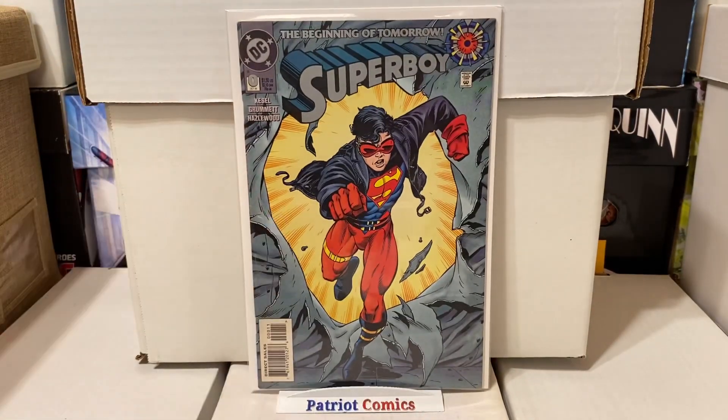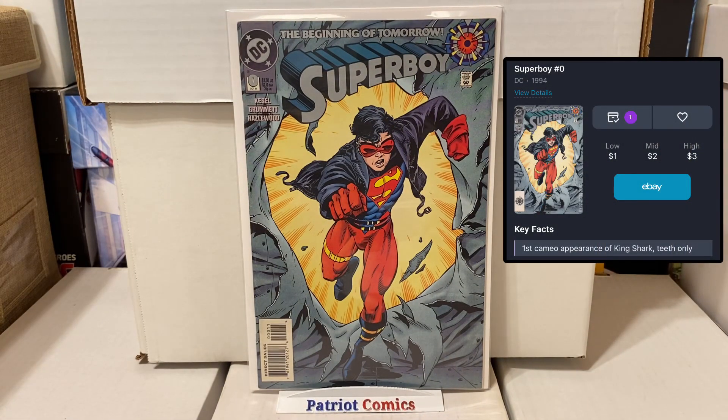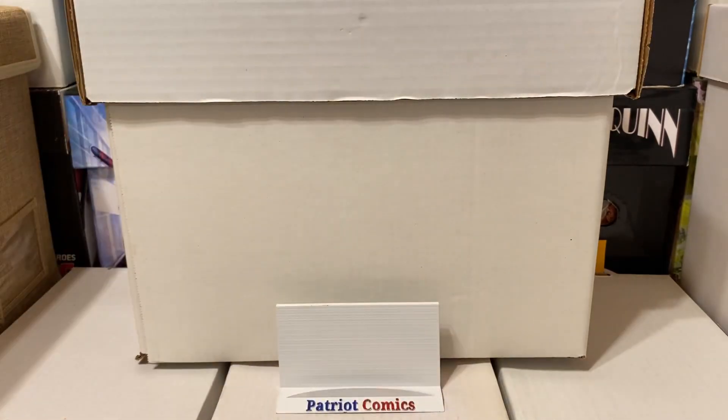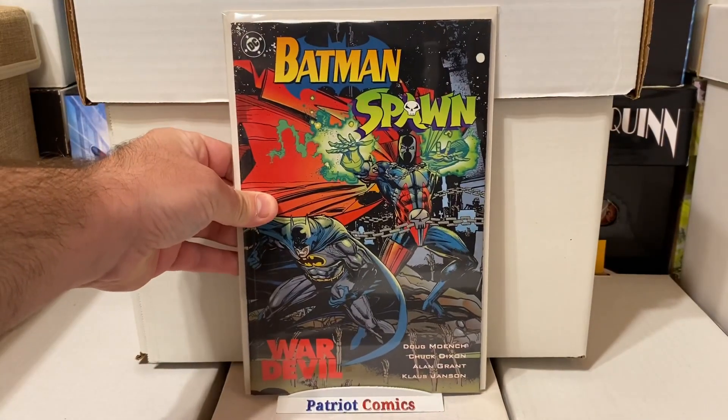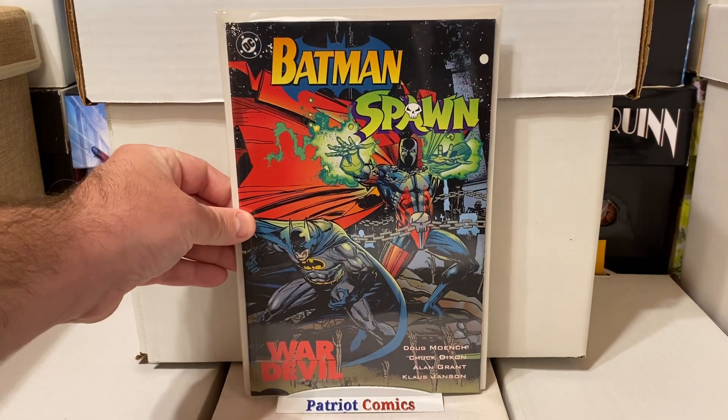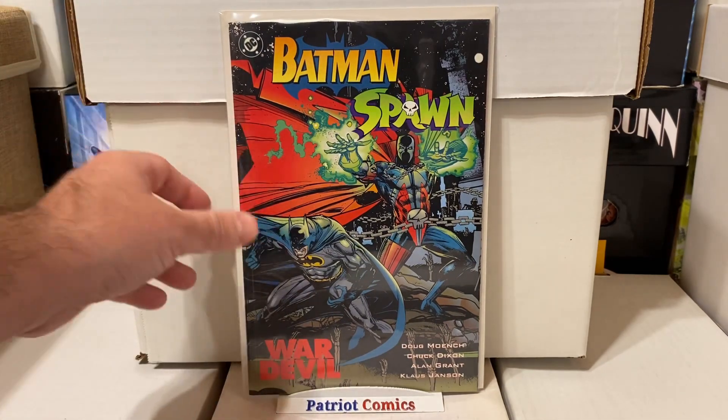I also grabbed this little book — Superboy, issue 0. This is the first cameo appearance of Tiger Shark, just a classic DC 90s minor key book. I figured I'd pick it up — it's in very high grade. I also picked up another copy of Batman and Spawn: War Devil, same as last time I was diving through the dollar bins. It's a nice thick graphic novel type book with an awesome cover, and it typically sells for around $10 to $15.